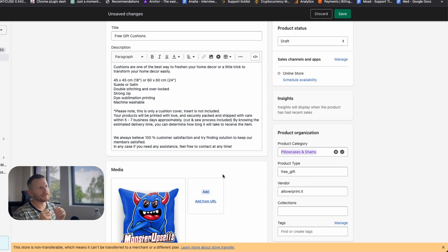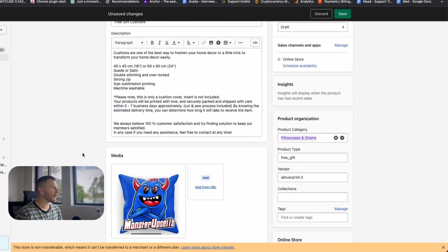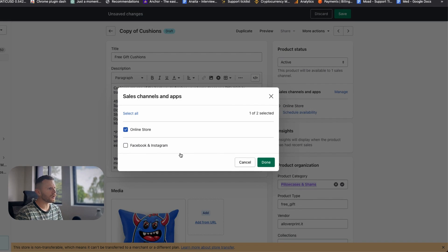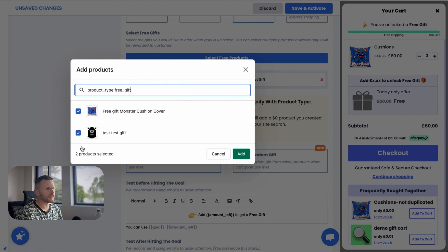It's also going to stop people when they visit this product page — it will send them automatically to the home page. The cart will also reject this product being added if someone is trying to be sneaky with gifts. That is why you need to create the product type or things won't work. Make sure it's not available in any collections, and we have instructions on how to hide it from your search bar using metafields in our help desk. Now we need to make it active and make sure it shows on the online store — if this isn't selected, Monster Upsells won't be able to work with this product. Then hit save.